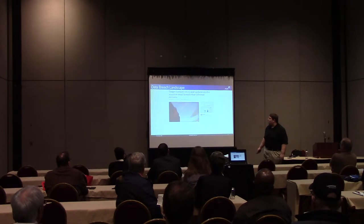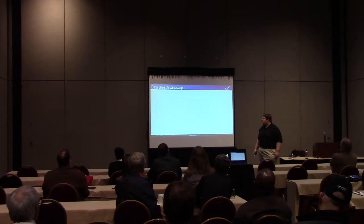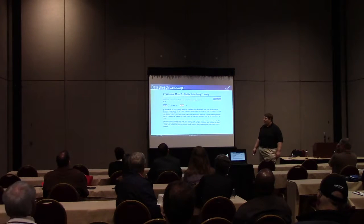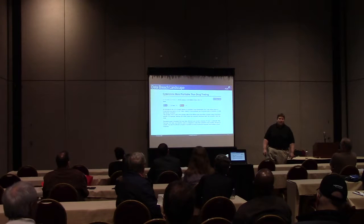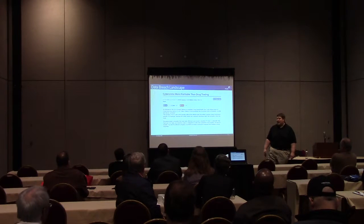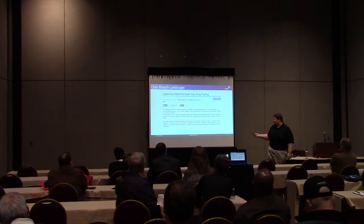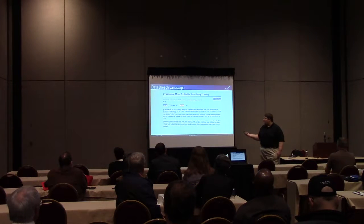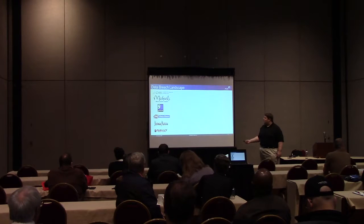There are a couple others out there being addressed right now. Home Depot had 56 million records breached. At this point, cyber crime is more profitable than the drug trade, and for a lot of situations has a lot less risk. Laws are different, penalties are different - in some cases it's a lot easier and a lot less risky than dealing drugs.